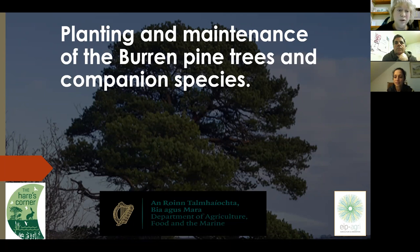About a quarter of the total number will be Bórr pines, and the remaining three quarters will be companion species — a combination of birch, elder, oak, hawthorn, hazel, and holly. This evening Bernard will provide background information on the Bórr pine trees, how to plant them, and how to take care of them.